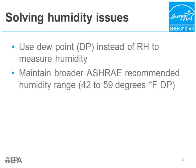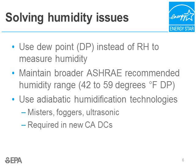Another solution is broadening the humidity range. We have learned that servers don't require the tight humidity ranges we used to think. ASHRAE recommends a broad range of humidity, from 42 degrees Fahrenheit dew point to 59 degrees Fahrenheit dew point. Lastly, if you are going to humidify your data center, you should use adiabatic humidification technologies. Old humidification technologies relied on heat to produce steam — a very energy-intensive process. Newer adiabatic technologies use mechanical means to produce water vapor: misters, foggers, and ultrasonic units. These technologies are so efficient that California Title 24 requires adiabatic humidification in all new data centers built in California.